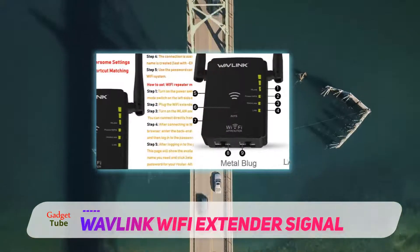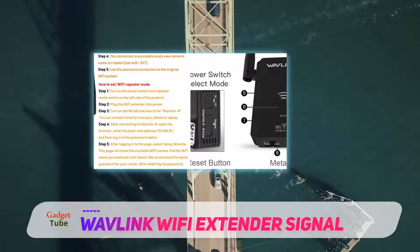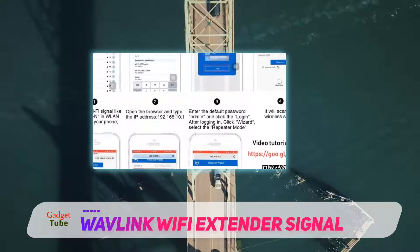The Wavlink Wi-Fi Extender has a convenient wall plug design that blends into your home decor and works with any Wi-Fi router. It also has two external antennas to make the performance better.